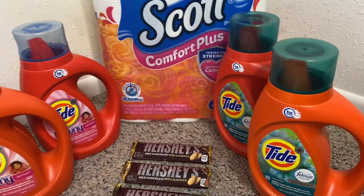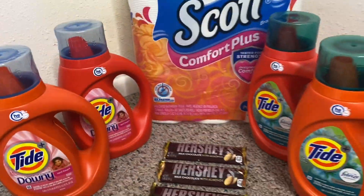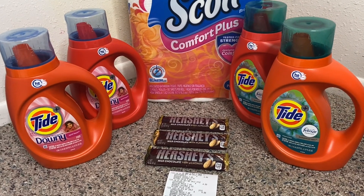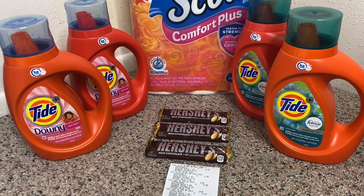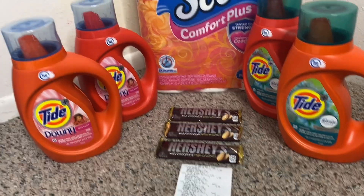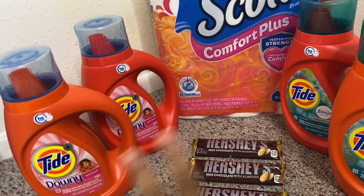I also grabbed three Hershey bars at $0.75 each to reach the $20 threshold, and four Tide products. The Tide deal — which includes Tide liquid, Tide Pods, Downy fabric softener, Downy Unstoppables, and Bounce dryer sheets — is priced at $4.99 and the deal is buy three, get one free, running all month of June. I used one printed paper coupon from the P&G website for $2 off one Tide liquid, bringing one item to $2.99. I bought two Downy scents and two Febreze scents.